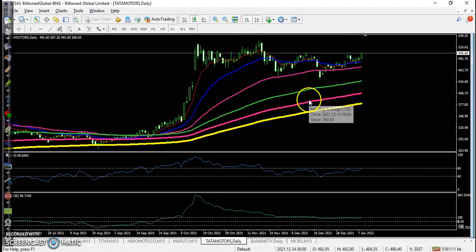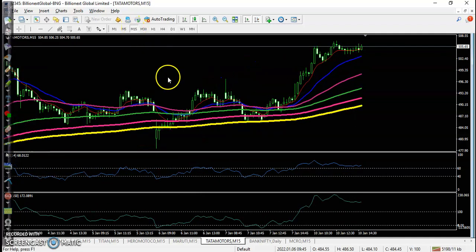Tata Motors — on the daily time frame it is still running in a sideways market, but on the 15-minute time frame, somewhere here is our entry point and all the way price goes up from this area. I hope you enjoy this video. If you like this video, please like and subscribe. Thanks for watching.